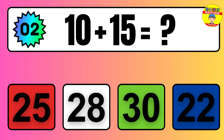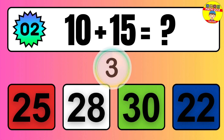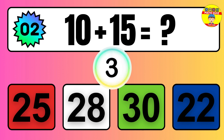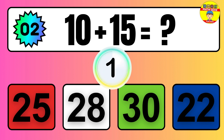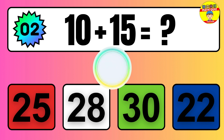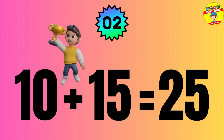Question: 10 plus 15 equals what? The answer is 10 plus 15 equals 25.